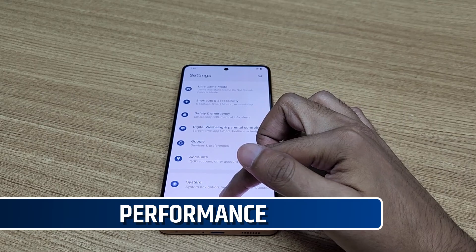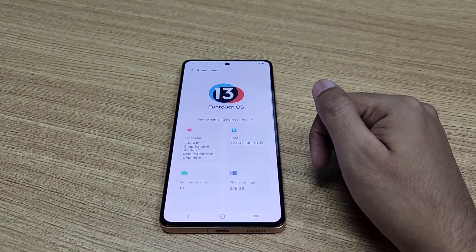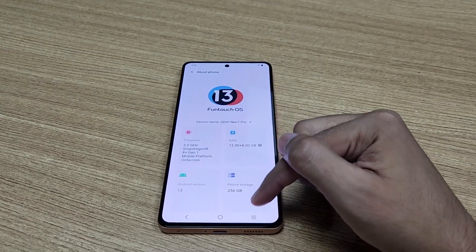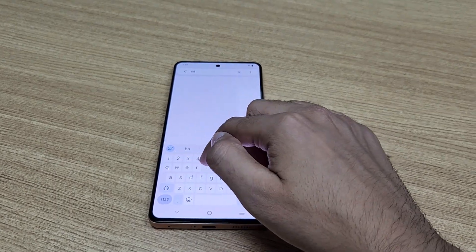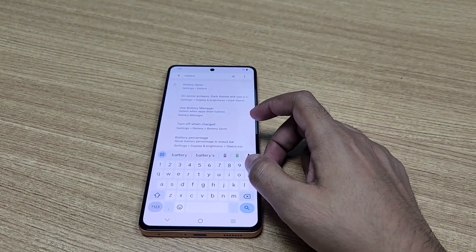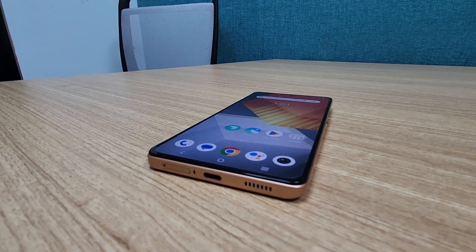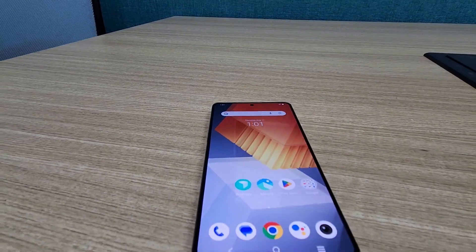Coming to the software, the phone runs on Android 13 with Funtouch OS 13 on top, and has the Android security patch for June 2023. The phone comes with an in-display fingerprint sensor. Coming to the processor, the phone comes with the Snapdragon 8 Plus Gen 1 SoC which can handle almost every task thrown at it. I did not face any issue or frame drops in graphic intensive games. The phone also comes with dual chip technology which provides an additional chip for gaming and a secondary chip for other tasks.